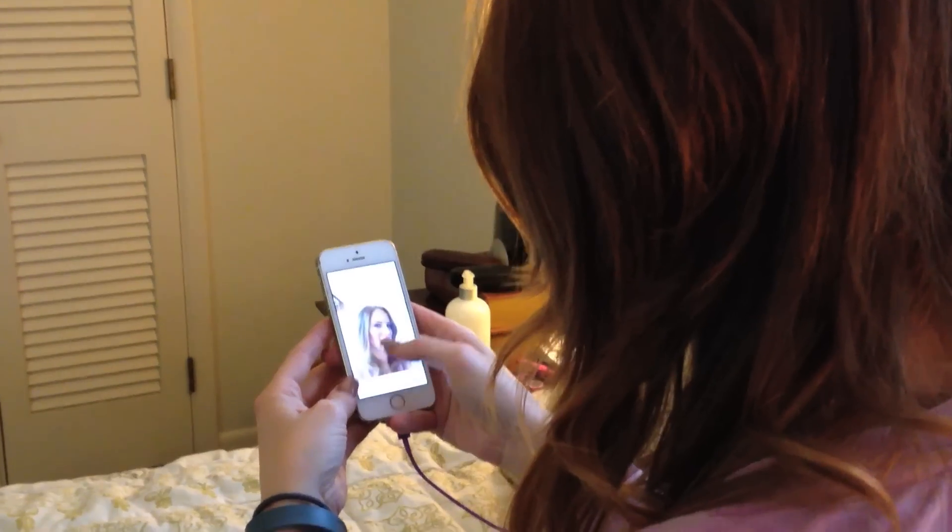And now it's time for the filter. Find some that you like and test them. Good lighting will help your favorite filter look its best. Just try not to distort the color of your face and cosmetics too much.